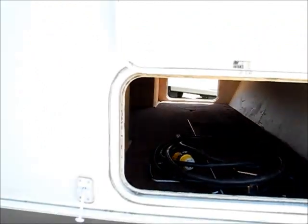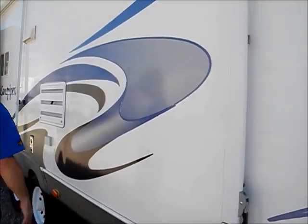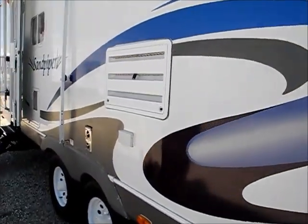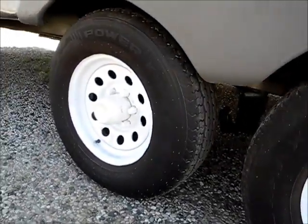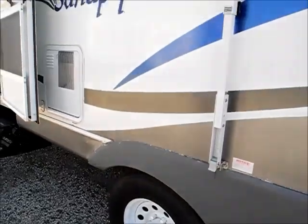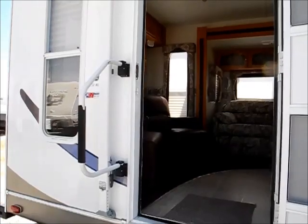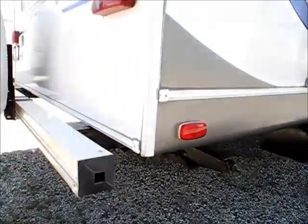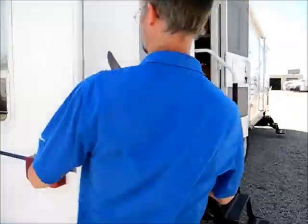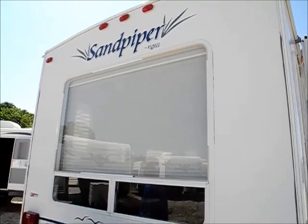Nice storage inside, and it looks good. The sidewall looks good. The decals have a little bit of fade, and here are the tires — they were replaced in 2010, so they're a newer set and should be reliable. There's a nice grab handle to walk in, and these are the stabilizer jacks. There's a little bit of waviness here on the outside, but on the inside it does not show up.